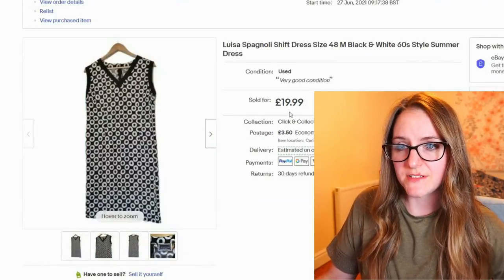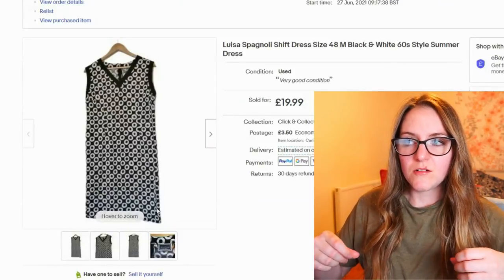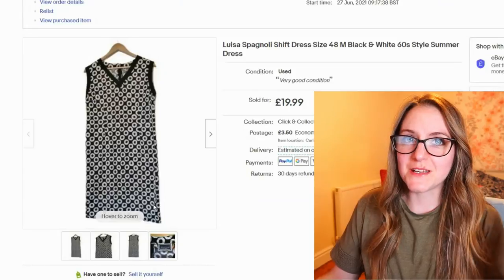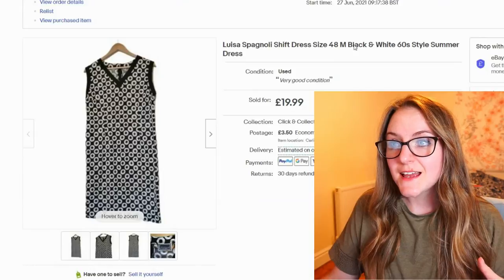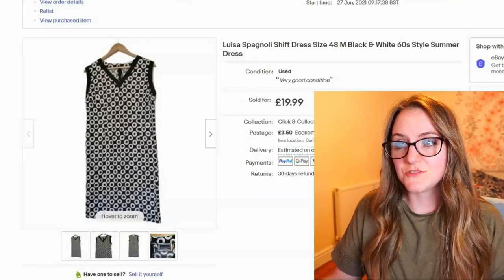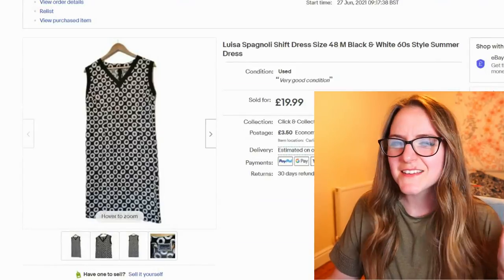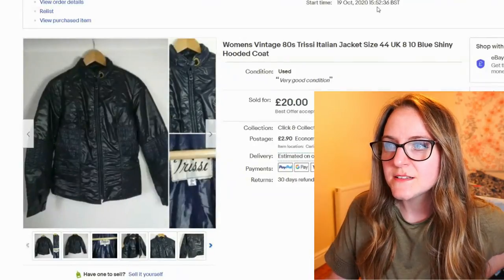This one has gone twice. I sold it before, took an offer of £17, but it came back because the hem at the bottom had been hand-done — it had been shortened, which I didn't realize. The first person wasn't happy about that. So I relisted it and it sold again within a few days, and this time it hasn't come back. I did put in the description that it had been modified.